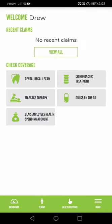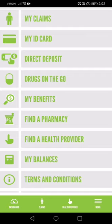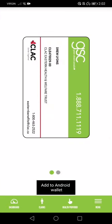Here it is — this is my dashboard. In the bottom left you can see: Dashboard, Claims, Health Provider, and Menu. This is a pretty handy thing to have because within the Menu it has things like my ID card, so you don't need to worry about whether or not you have it in your wallet.